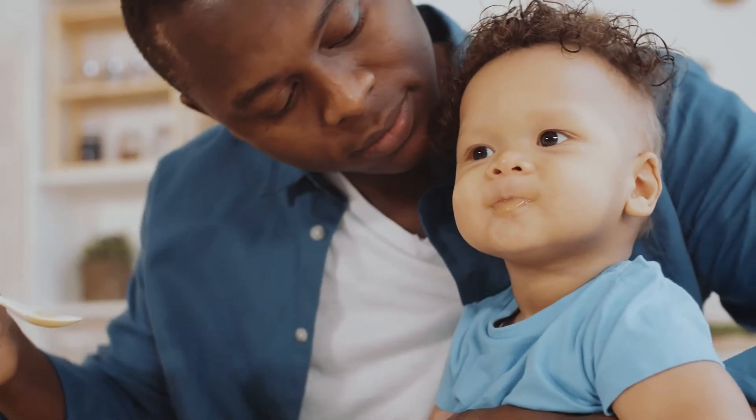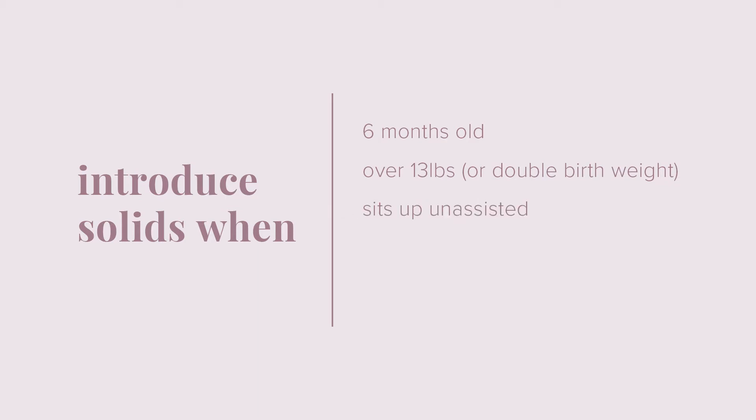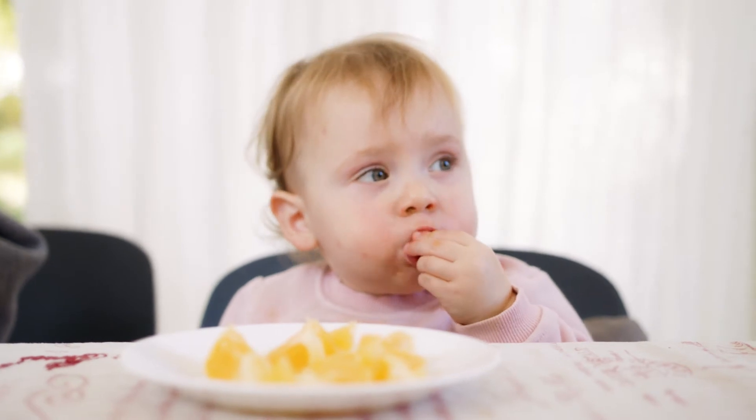Ideally, solids should be introduced once your baby is at least six months old, greater than 13 pounds or double birth weight, can sit up, has good head control, and leans forward or shows interest in foods that are offered.